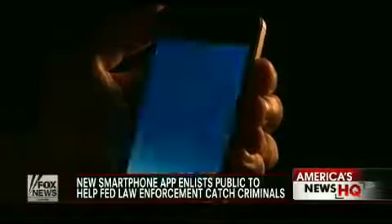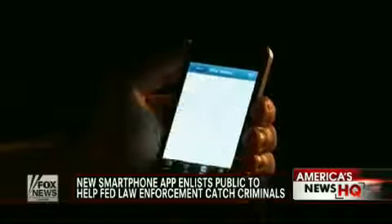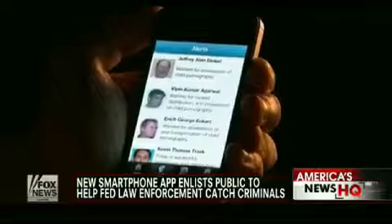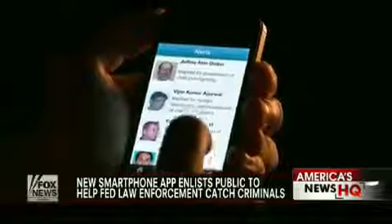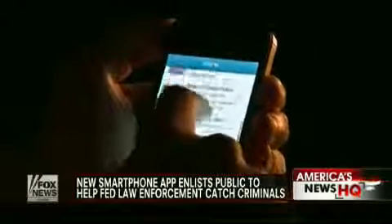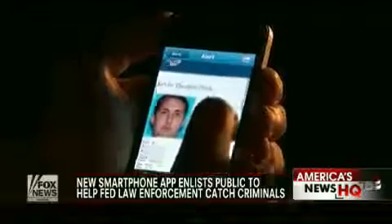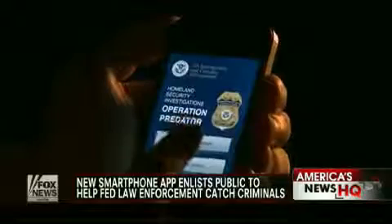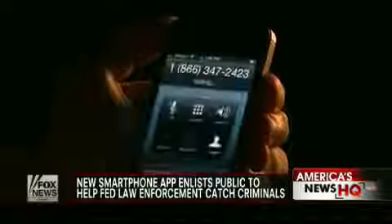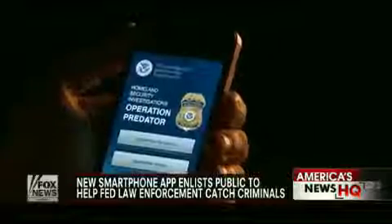This is how it works. Once you download the app, you can read news releases on the most up-to-date information involving arrests or suspects. Then there are alerts where you can find profiles and everything you need to know about suspected offenders. For example, this 36-year-old shared over 700 images and 10 videos of child exploitation and sex acts — he was last seen in San Diego, California. Users can also submit tips 24 hours a day to federal investigators by filling out the tip form or calling the tip line. All tips can be anonymous if you choose.